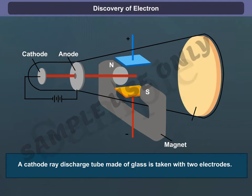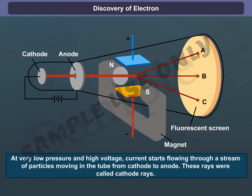Let's have a look at the experiment. A cathode ray discharge tube made of glass is taken with two electrodes. At very low pressure and high voltage, current starts flowing through a stream of particles moving in the tube from cathode to anode. These rays were called cathode rays.